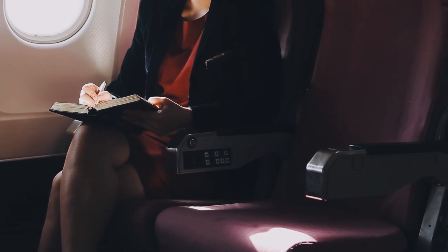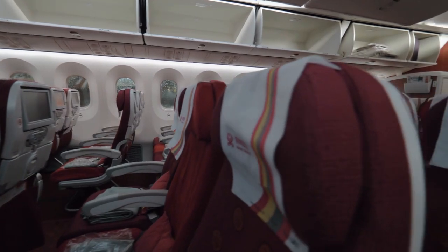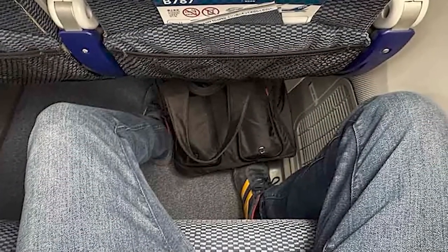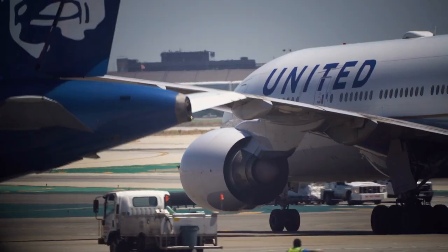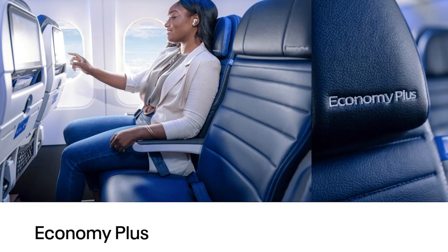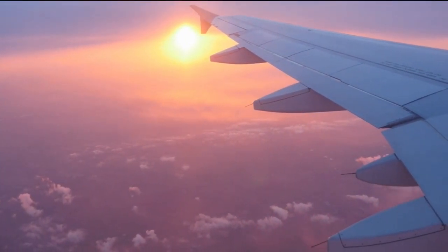Let's explore the different types of airline seats available. Understanding your options can help you make a better choice. First, we have economy class — the most basic and affordable seating option. Economy seats typically offer limited legroom and seat width, but they are the most common choice for budget-constrained travelers. Some airlines offer extra legroom seats within economy for an additional fee, which are actually worth it for longer flights.